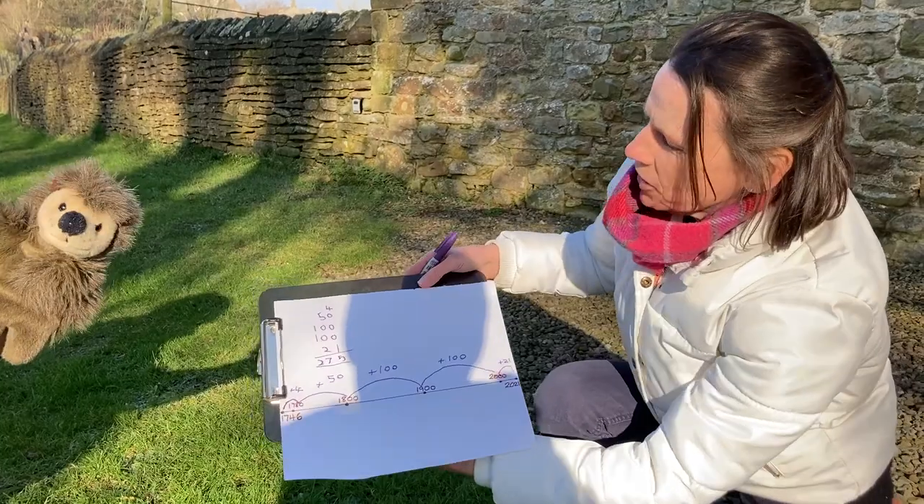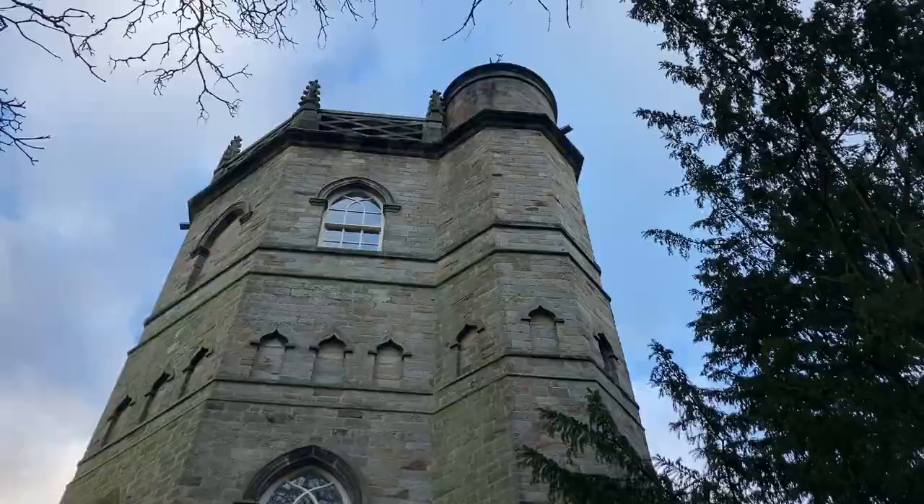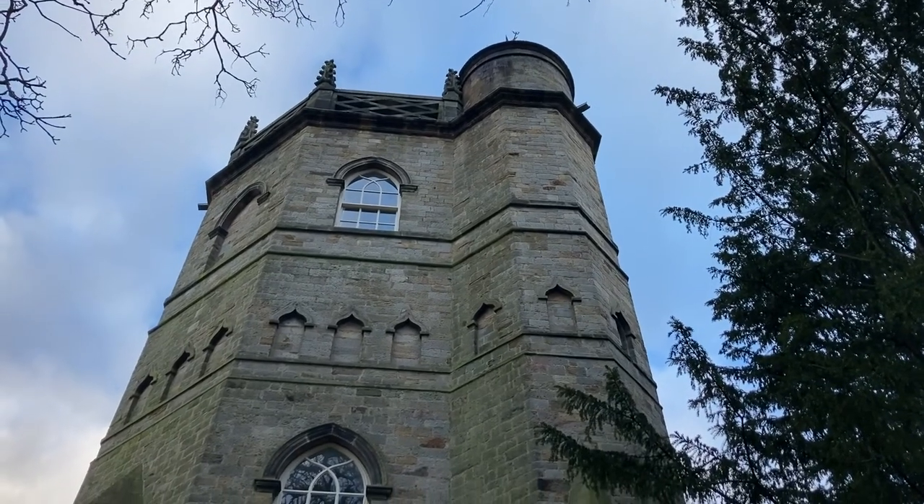Well done, Henry. That's terrific maths. 275 years ago, the Culloden Tower was built. Before we go in, let's take a look at the outside.